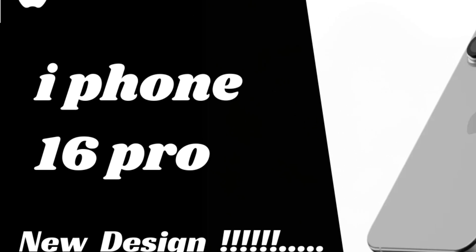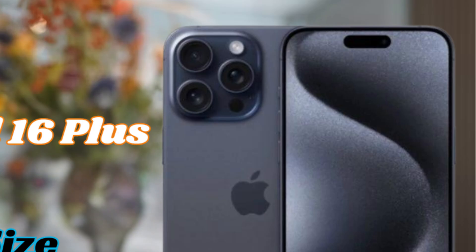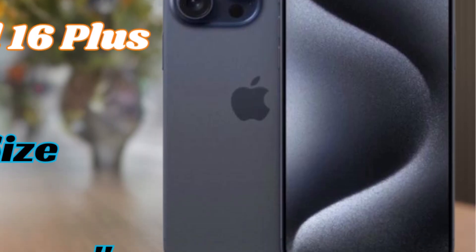This year's largest premium iPhone, the iPhone 16 Pro Max, is set to measure 163.024mm x 77.575mm x 8.26mm, or 6.42 x 3.05 x 0.33 inches.